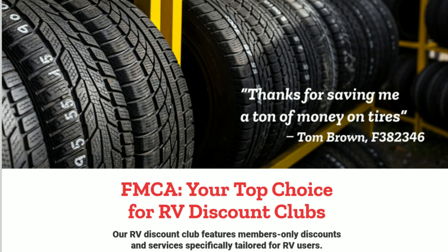You have a tire program as well? We do. One of the big discount avenues that comes with membership is through our tire savings program. FMCA has partnered with Michelin, Continental, and Goodyear Tire. Michelin and Goodyear offer members discounts on RV tires, light trucks, and passenger vehicles. Goodyear also offers trailer ST tires for our fifth wheel and travel trailer owners. And Continental Tire offers discounts on RV tires for our members.